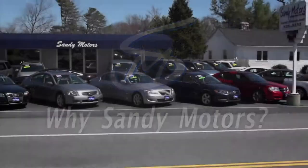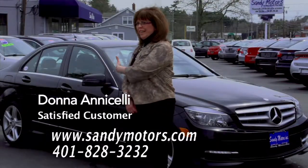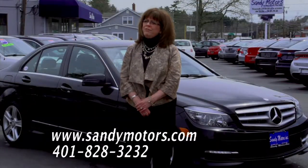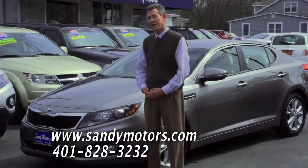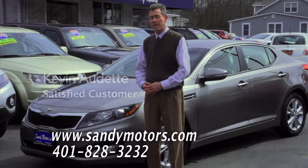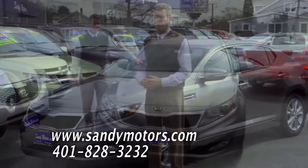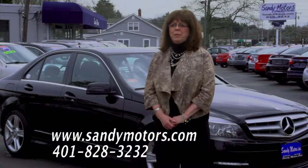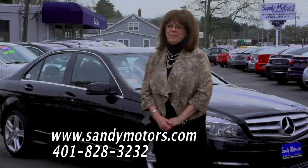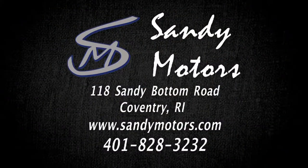A customer came to Sandy Motors, spotted a lovely Mercedes, took it for a test drive, and absolutely loved it. They've recommended Sandy Motors to many friends, some of whom have also purchased cars there. The reason: trust — knowing they're going to treat everyone fairly. The experience was so pleasant they came right back when they needed to purchase a car for their youngest daughter.